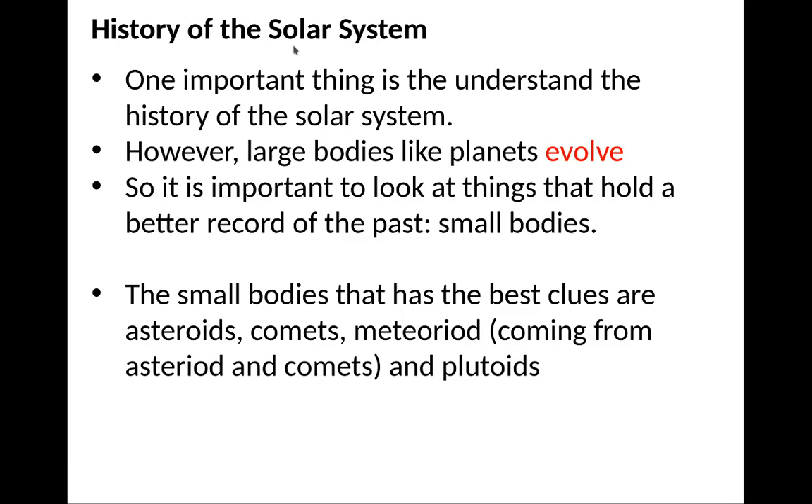One important thing is to understand the history of the solar system. One problem is that large bodies like planets evolve — the Earth has plate tectonics and volcanoes, and the surfaces get renewed. To understand solar system history, we get a better record by looking at small bodies that don't evolve; they formed in the very beginning and basically stay that way. The small bodies with the best clues are asteroids, comets, meteoroids, and plutoids.